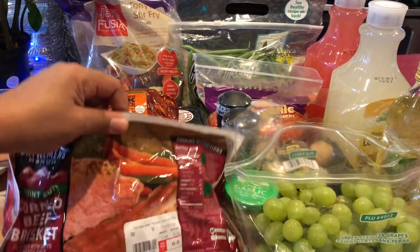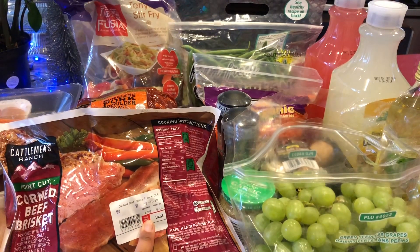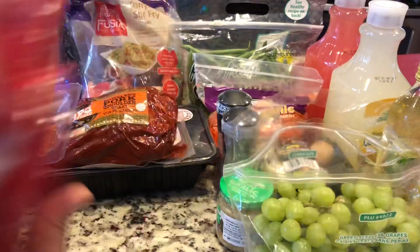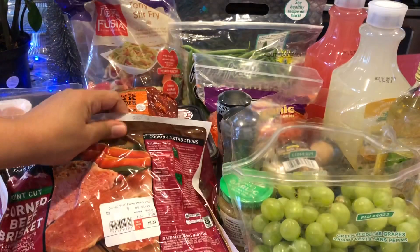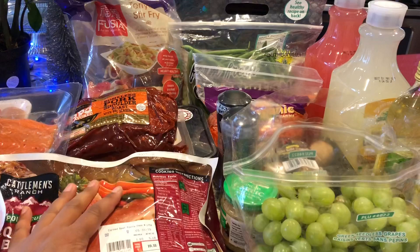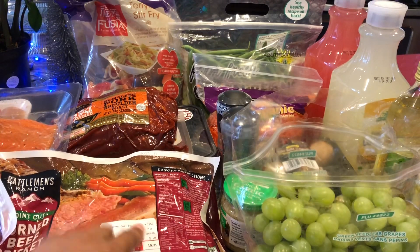Next up is the corned beef brisket, on sale for $1.99 a pound. This is about five pounds, so this was $10. Look how big this is — this is huge! They do limit you to two, so you cannot get more than two. We only got one, and this is actually good until May 1st of 2019.